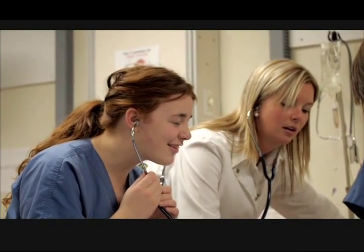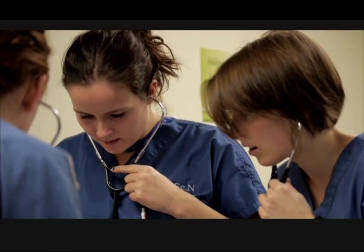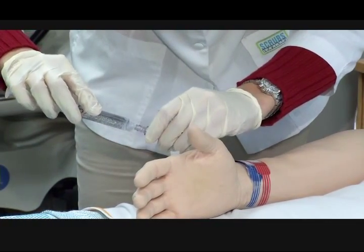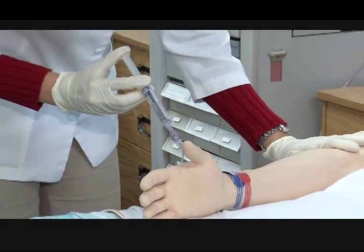The simulation lab and high fidelity mannequins are used during all four years of the nursing program. They can do all kinds of activities in here, from learning basic skills like how to give someone a bed bath, to doing injections, all the way up to doing some of the more advanced skills like IVs. And they can also learn how to work in teams and do some more advanced scenarios like a code blue or a palliative care experience.